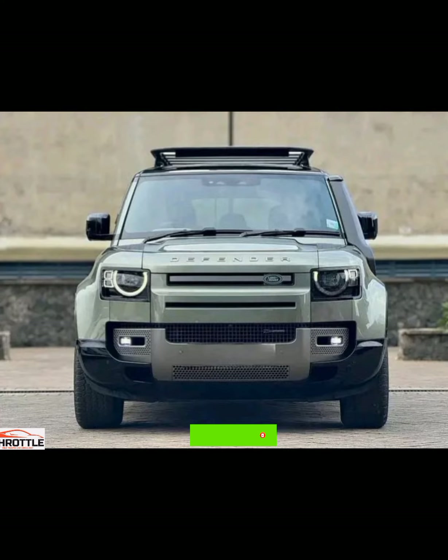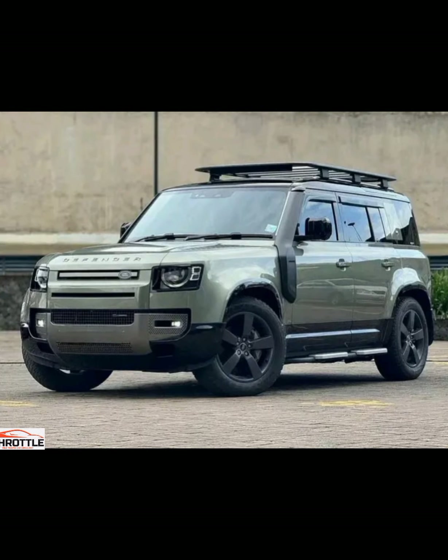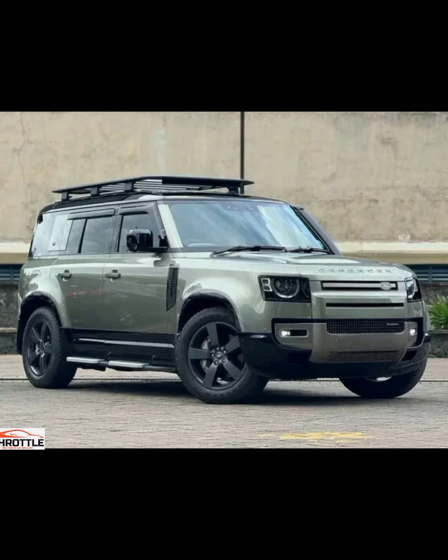This latest addition to the Land Rover family has been turning heads and sparking conversations in the automotive world. In this video, we dive into the 2024 Land Rover Defender 110X Dynamic, exploring its features, performance, and design to determine if it lives up to the hype. Join us as we take a close look at this off-road icon and evaluate whether it is worth the investment for enthusiasts and adventurers alike.